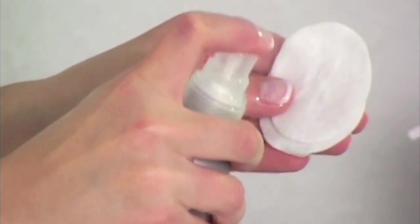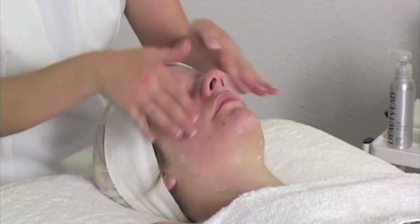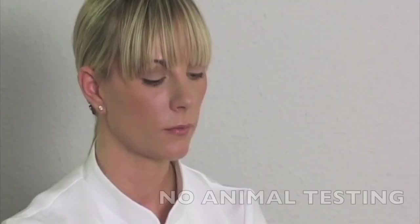Beauty Lab products are paraben free, use no artificial fragrances, contain no artificial colouring, and use no animal testing.